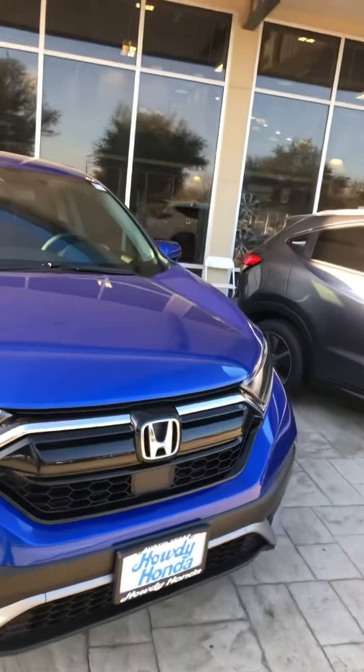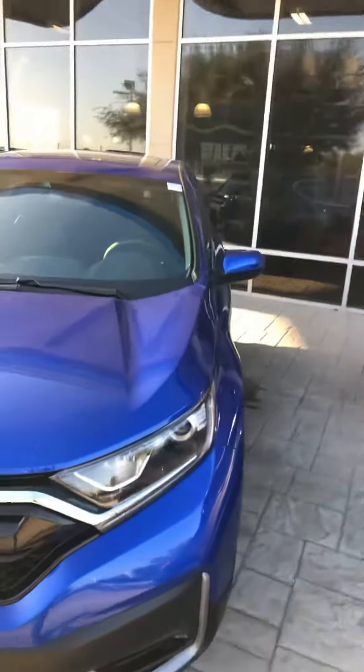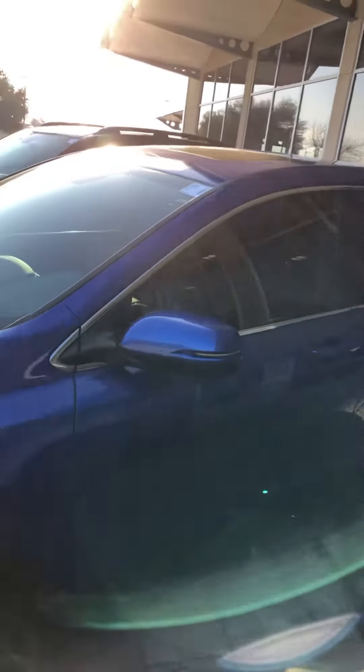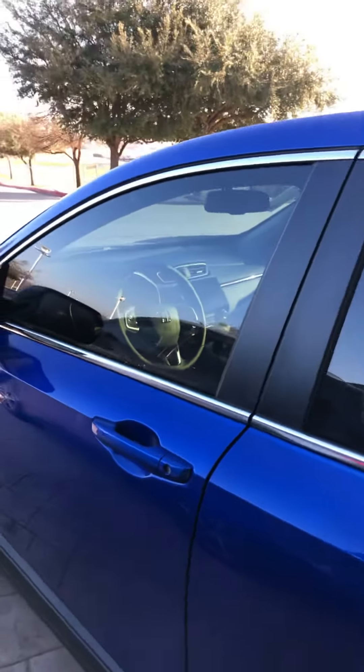It's got a push button start and a 12-way power seat for the driver, and 4-way power seats for the passengers. It's also got that garage door opener called HomeLink.